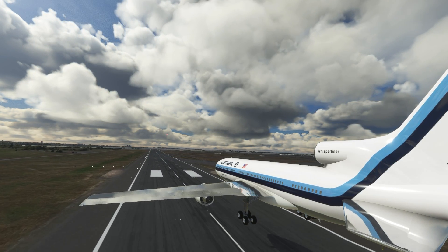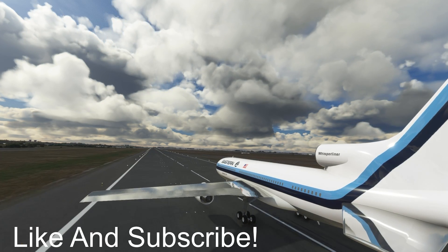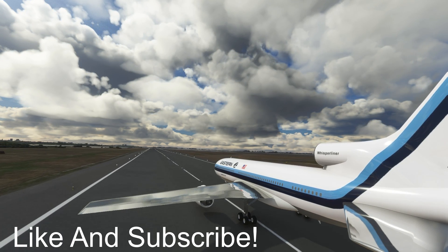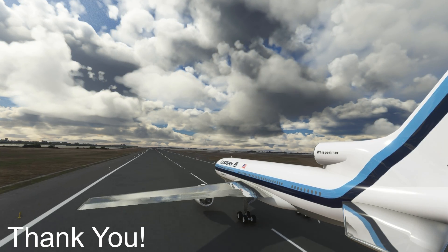Had it not been for those men, this video would have been a lot more somber. Thank you for watching this episode of Mini Air Crash Investigation. If you like the videos I make, do consider liking and subscribing — it will really help the channel grow. I'll catch you guys next time. Stay safe.